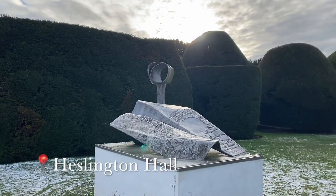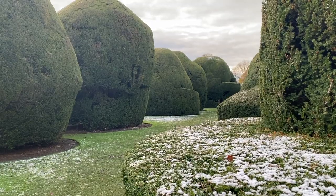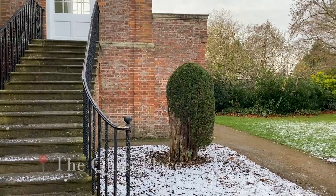In my opinion, Heslington Hall is the most beautiful place on campus and I definitely think more people should know about it. Within the grounds is the quiet place where you can hire it out to work or pray in if you'd like. And with that, it brings us to the end of the video. I've been Abby and these have been my favorite historical places in York.